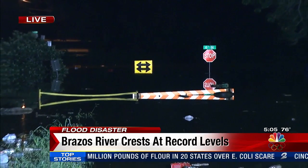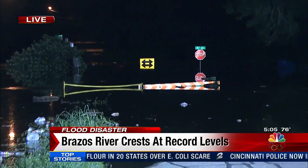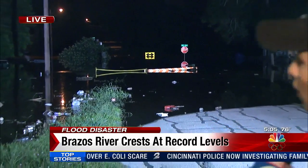Water levels are high in this area and many of these people have evacuated their homes. We're going to keep an eye on these water levels for you and bring you the latest as soon as we get it. Reporting live in Rosenberg, Anusha Ross, KPRC Channel 2 News.